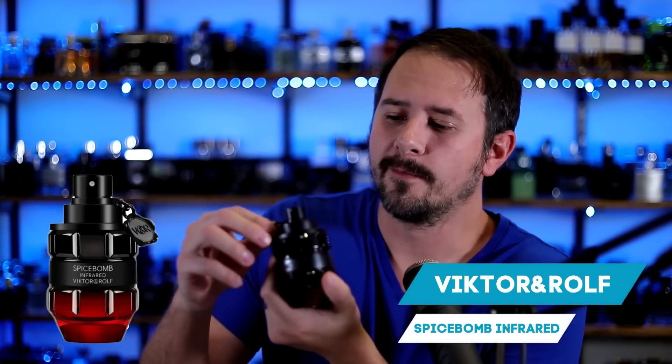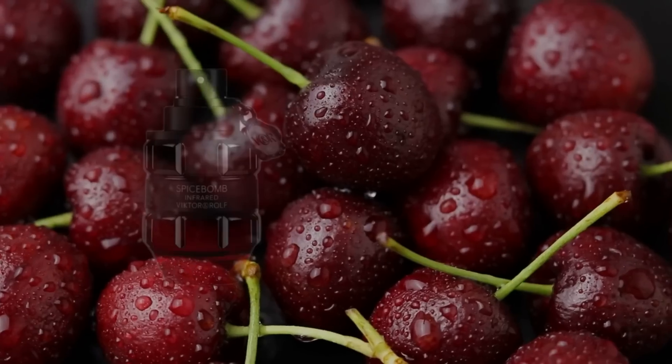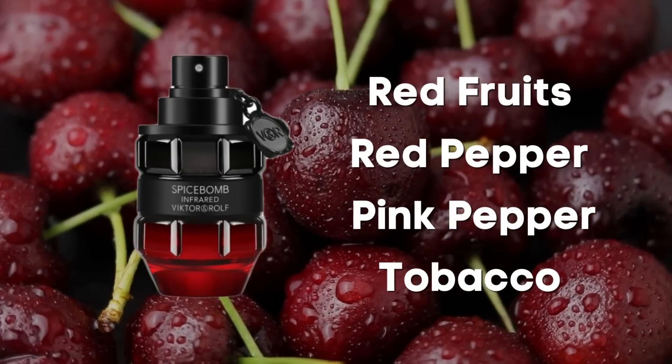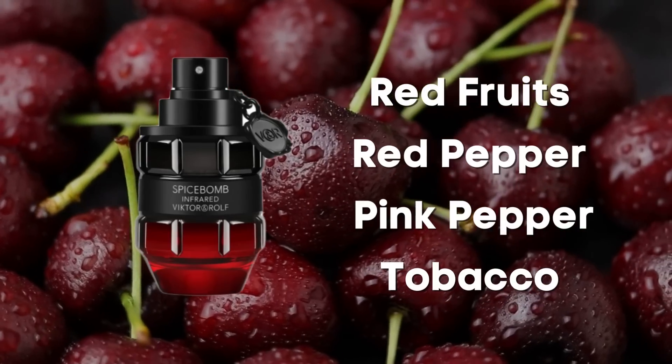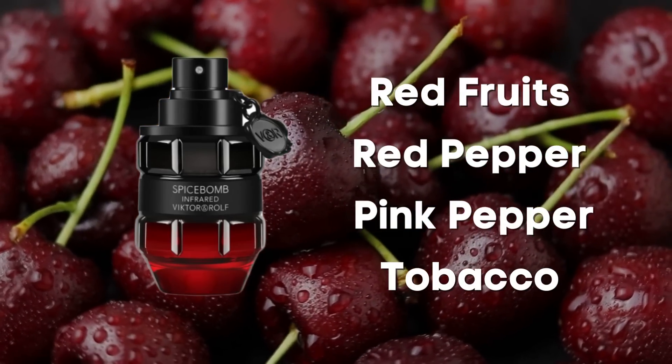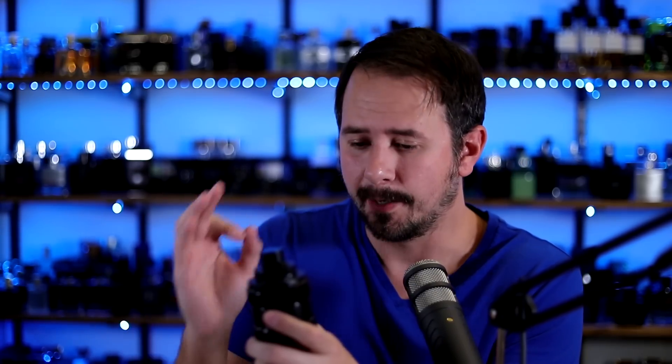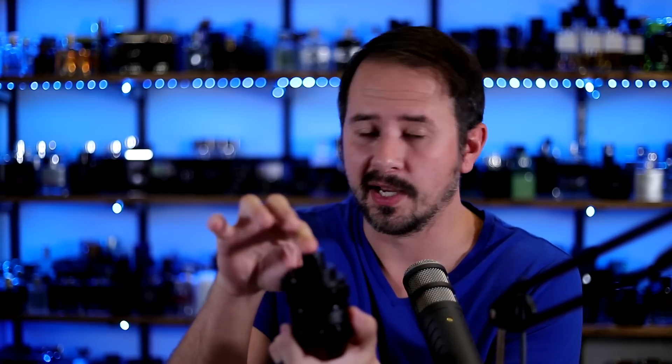After that, Spice Bomb Infrared from Viktor & Rolf. This is quite a bit sweeter than the original Spice Bomb — a little more youthful and definitely more modern smelling. There are a lot of red notes in here: red fruits, red spices, and tobacco. It excels at pulling attention and compliments, rocks in fall and winter, and the performance is fantastic. I reviewed this recently on my Extra Gentscent channel if you want more info, but Spice Bomb Infrared crushes in the cold.